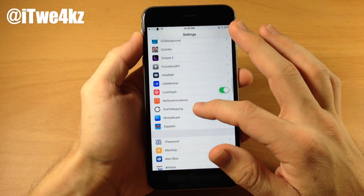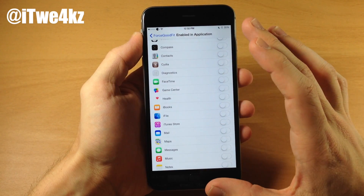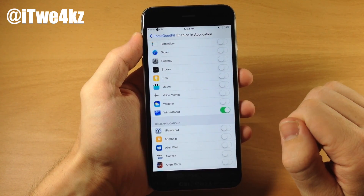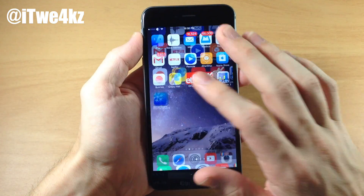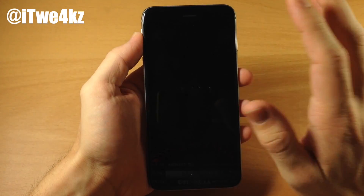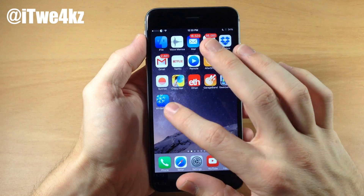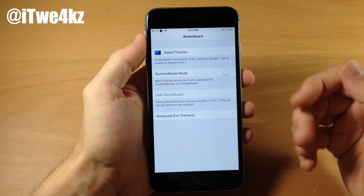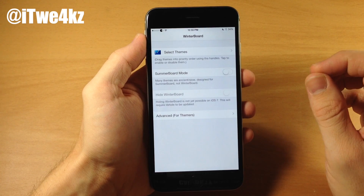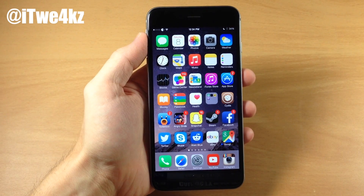If we go into Settings and scroll down to Force Good Fit, we tap on that and enable an application. This isn't going to work on every single application but it will work with a lot of them. Let's go down to WinterBoard, toggle that on, and go back. Now let's respring the device. Once we're resprung we go ahead and unlock, and you can see that the resolution has changed and it looks a whole lot better than that blown up version we had previously. Force Good Fit is another free tweak that helps you support applications for the iPhone 6 and 6 Plus.